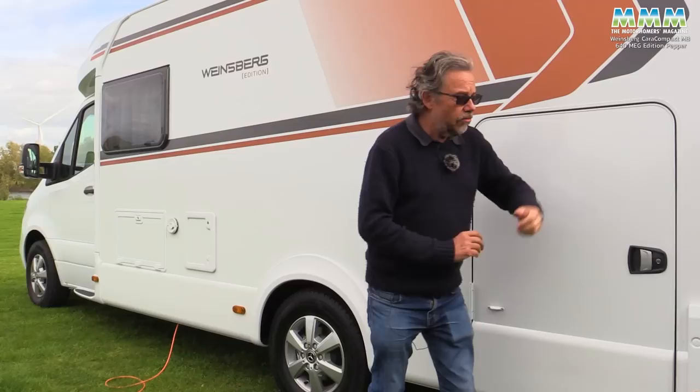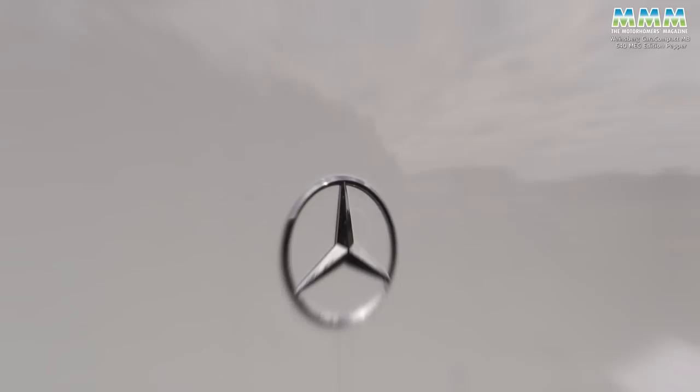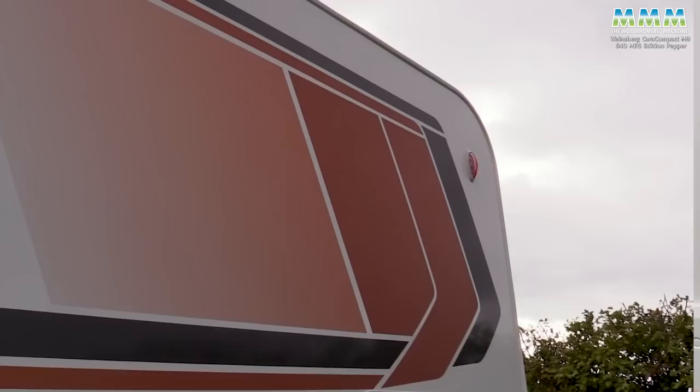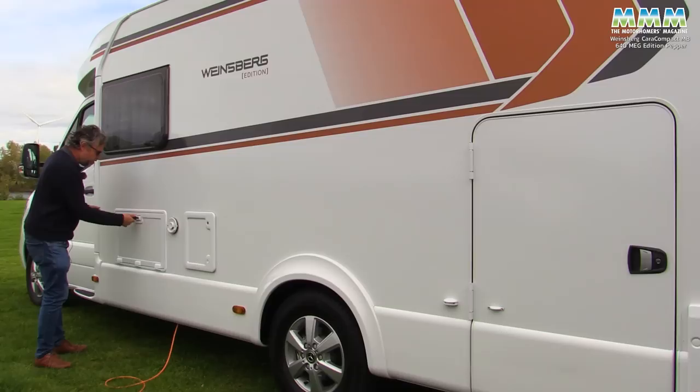Two-point locking on the garage doors and nice solid handles too. Round the back, it's quite neatly styled, and you get another three-pointed star to remind you that you did pay that bit extra. Reversing camera is standard too. Moving down the side again, these orangey, coppery graphics — they're bold, but I rather like them.